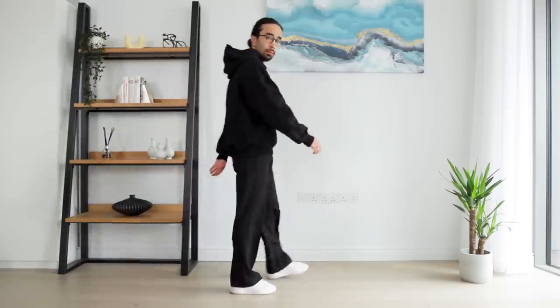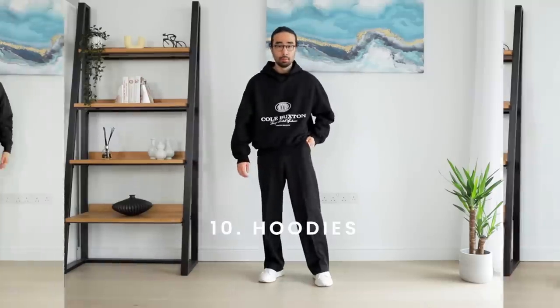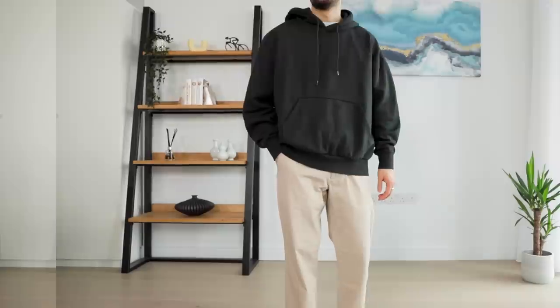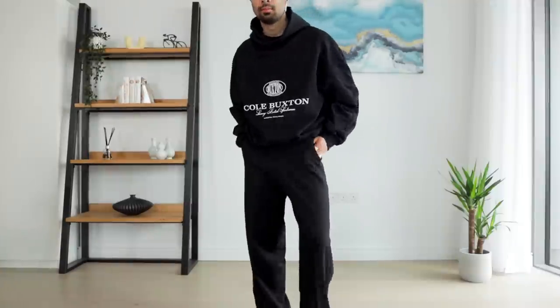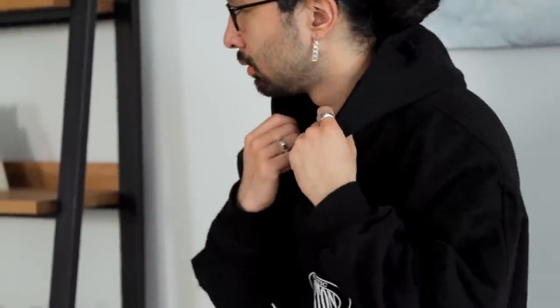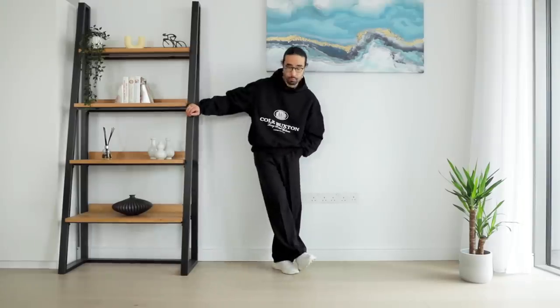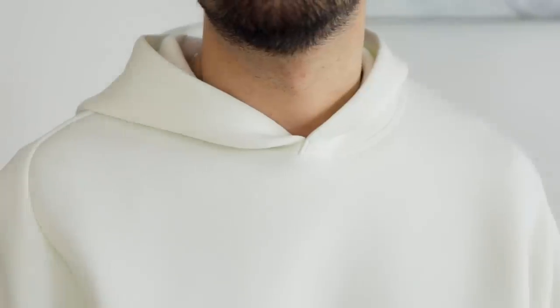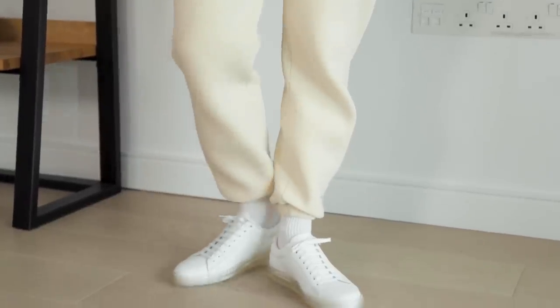Starting off at number 10, we have hoodies — and we're talking hoodies in all shapes and sizes. We don't discriminate here. From a standard fit to an oversized fit, and even graphic hoodies, all of them are getting love for spring. The reason I'm only placing them at number 10 is that hoodies are undoubtedly a great all-year-round item. Since they come in such a wide variety of fabrics and shapes, you can pretty much integrate them in any season, not just spring. But spring is where they shine the most and you can really get creative with different silhouettes and designs.